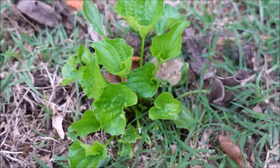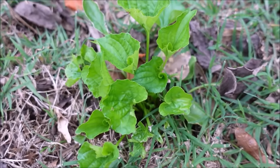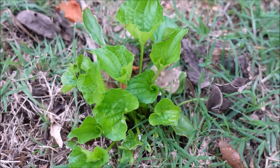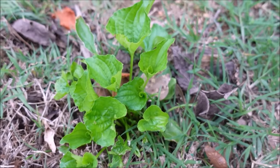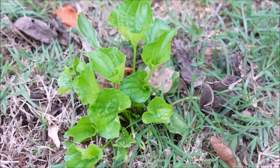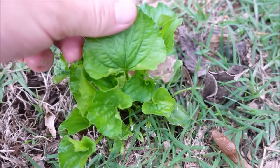Weed number one is wild violet. It will make a dark purple violet flower. It is a tough weed to control. We use quinclorac products like Solitaire or Drive Accelerator to control this. It's got a heart-shaped leaf — this is wild violet.